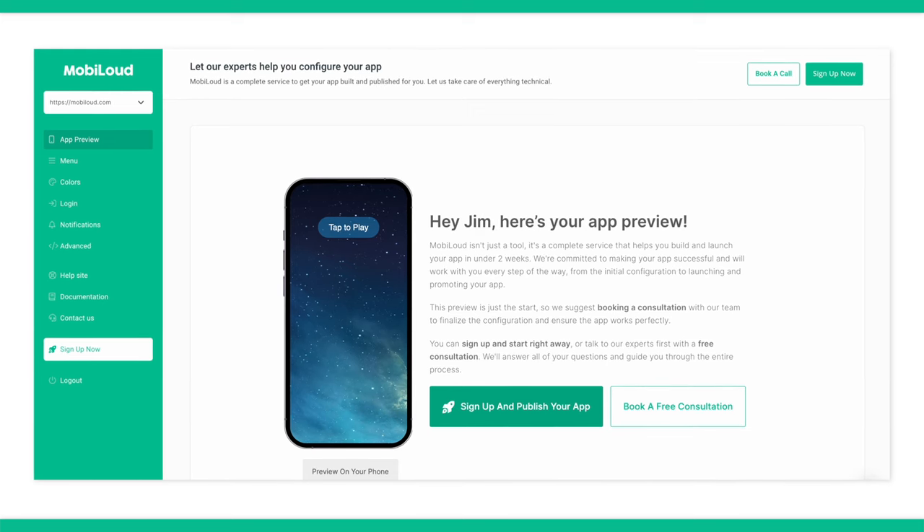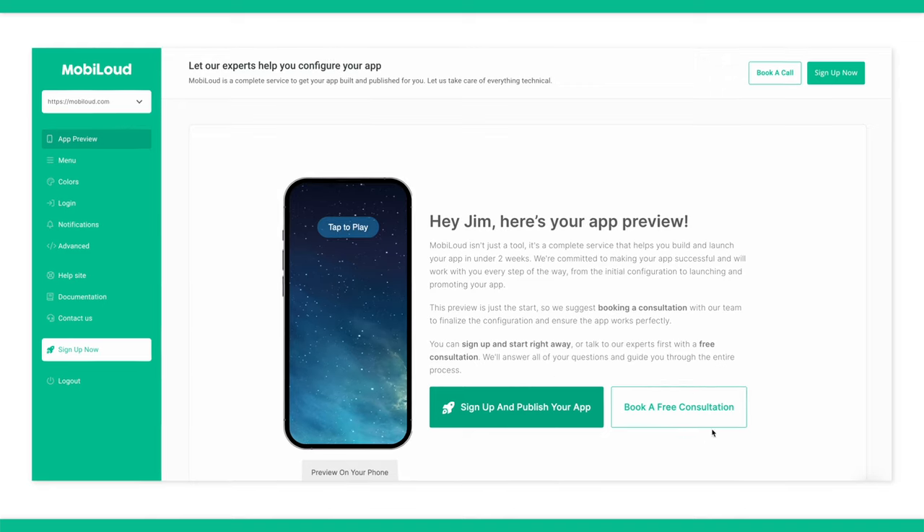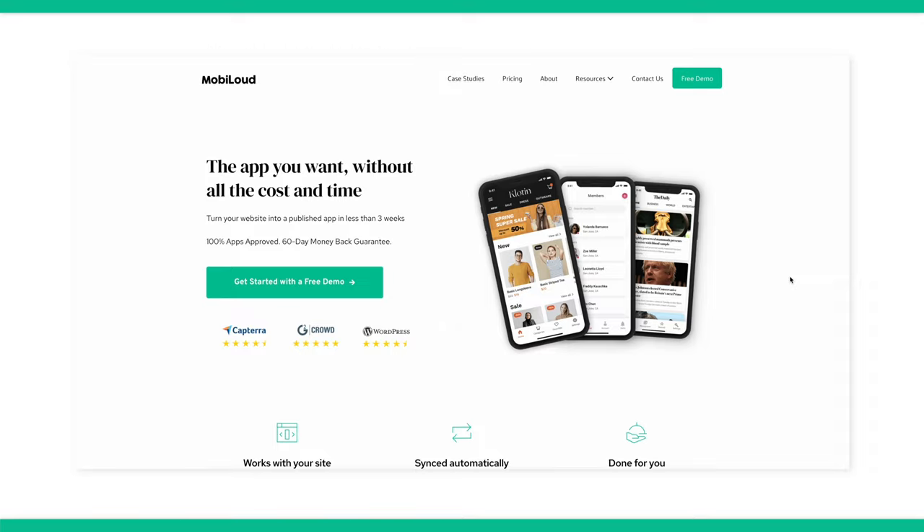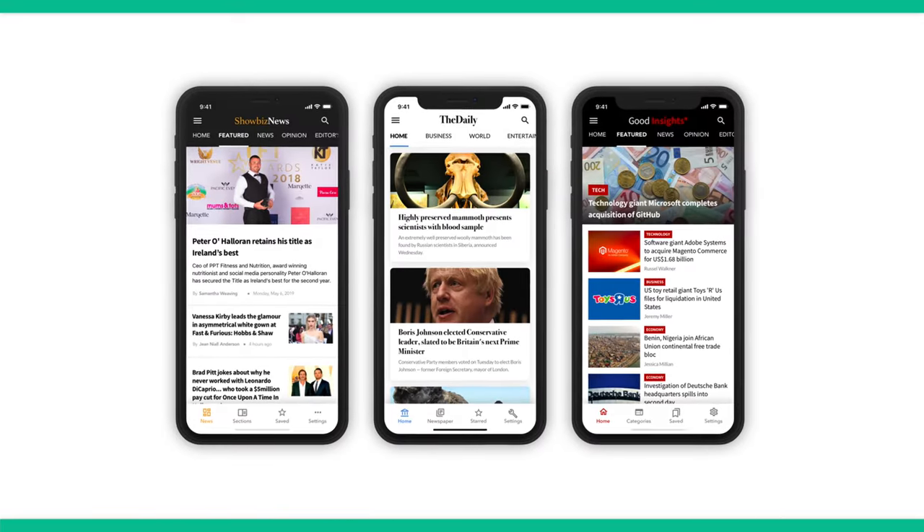Once you're happy with how your app looks, you can press on the publish your app button and then it's going to take you over to our pricing page. You can make an app with MobiLoud by filling out a form and talking to our project managers. We save you time, ensure quality results, and guarantee you fast app store approval. Our customers love how easy our software is to use and how well we take care of them. We hope this video helped you and gave you some ideas. And if you need help turning your website into a mobile app, reach out to us and we'll be happy to help. Thanks for watching. My name is DrewMarco and I will see you next time.